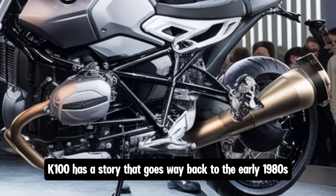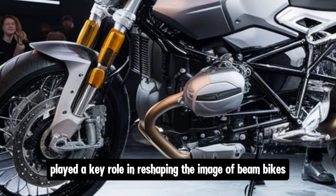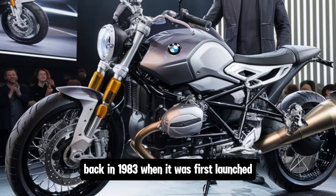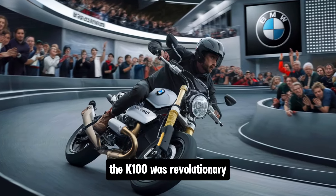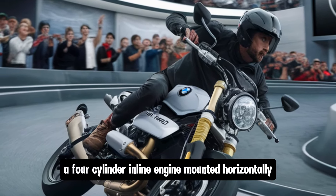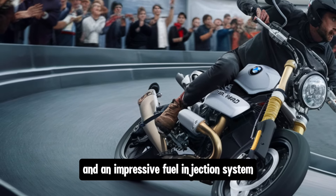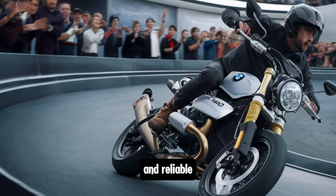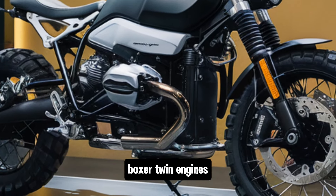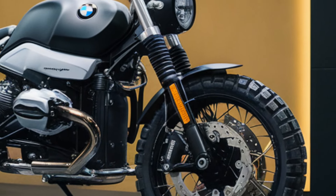The BMW K100 has a story that goes way back to the early 1980s, and this motorcycle played a key role in reshaping the image of BMW bikes. Back in 1983, when it was first launched, the K100 was revolutionary. It was the first BMW motorcycle to feature a liquid-cooled engine, a four-cylinder inline engine mounted horizontally, and an impressive fuel injection system. The bike was engineered to be both powerful and reliable, a true workhorse for long-distance touring riders. It marked a shift for BMW from their air-cooled boxer twin engines, showing the company's willingness to innovate and explore new territories.